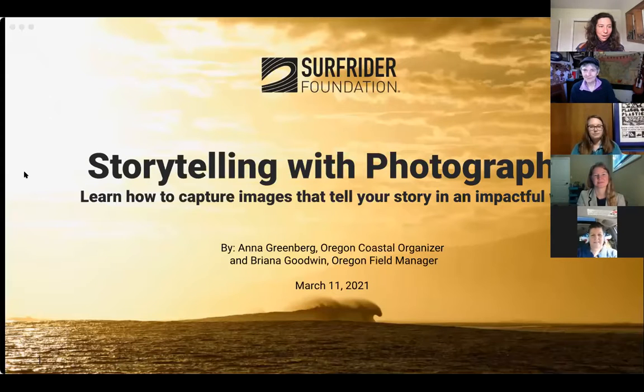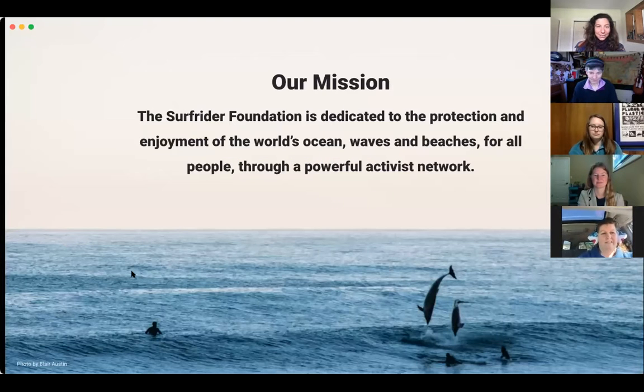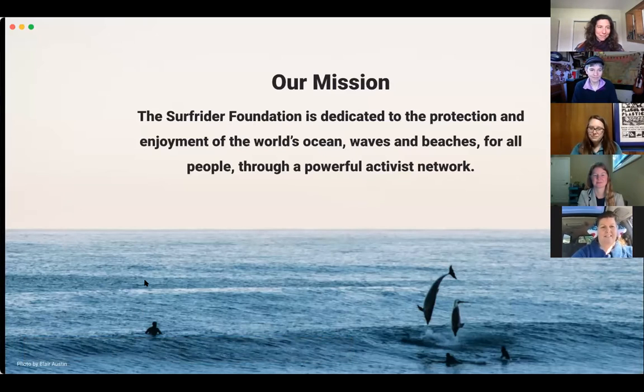Thank you all for coming today to learn a little bit more about storytelling. On Tuesday we did storytelling with the written word, but today we're going to focus on visual storytelling with photography in particular, learning how to capture images that tell your story in an impactful way. We'll remind people of our Surfrider mission, showing these slides at the beginning of every session in case new people are joining.